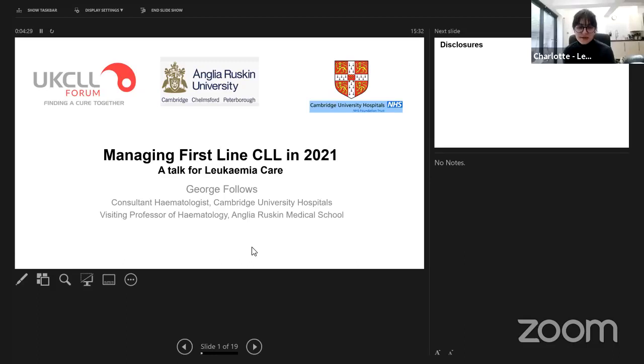Final bit of housekeeping before I pass over to George: we won't be allowing you to use the raise hand function, share your video, or speak. If you could instead place your comments in the chat — I have a colleague in the background collecting those and we will make sure we address all the questions asked. If you're watching on Facebook today, we can also take questions via the comments section.